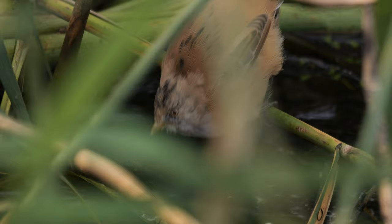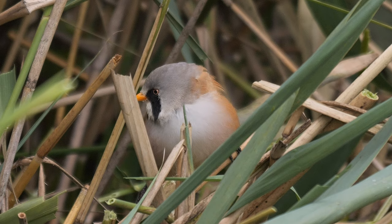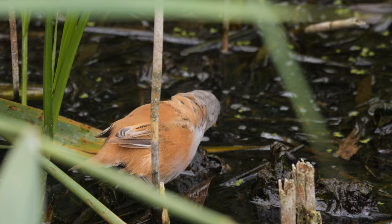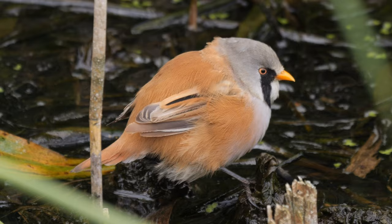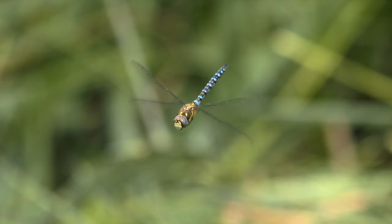They stayed low most of the time, but for a few seconds the male came up a bit higher in the reeds. This was by a long way the longest period of time I'd seen the species in one go, as they were foraging around the edge of the reeds — largely hidden for most of the time, but you could always see where they were. Fantastic to watch. There was also another male migrant hawker dragonfly here and I got some super slow motion footage of that flying too.